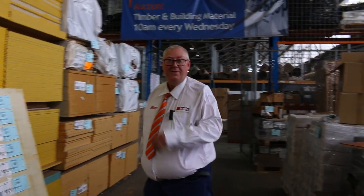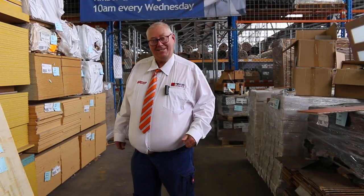All in all we've got a pretty decent auction there for you tomorrow, first of December. Thanks for watching and we'll see you here tomorrow at 10am.